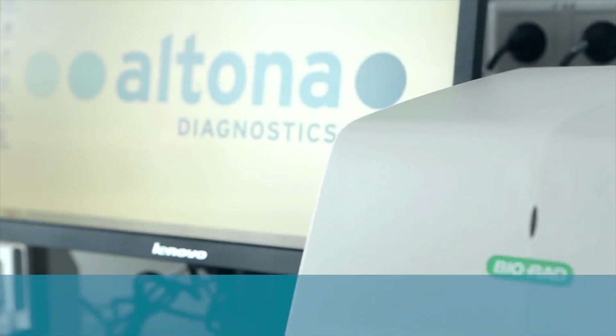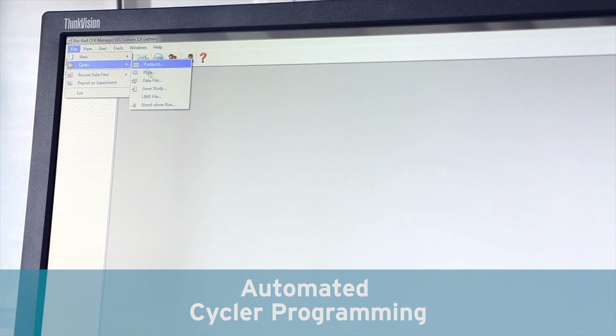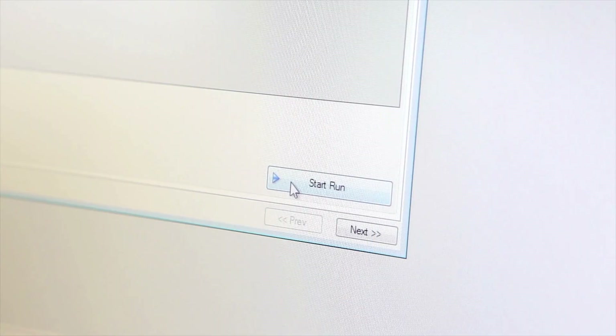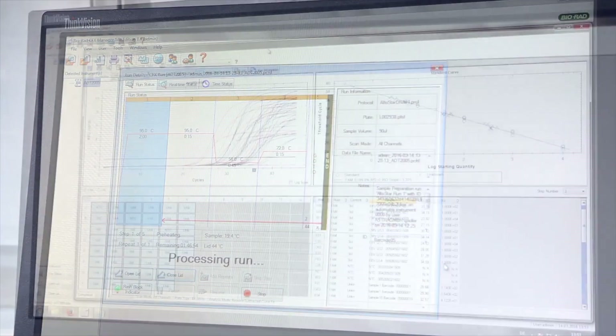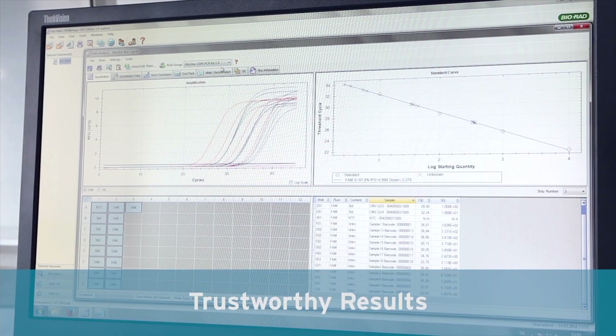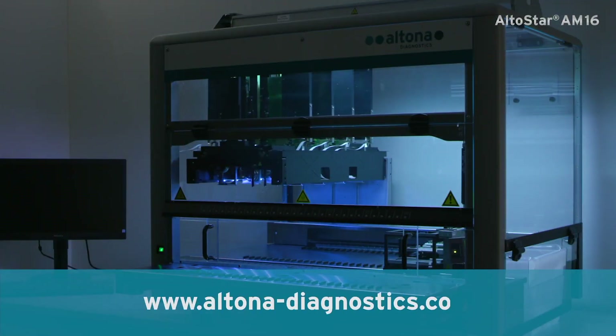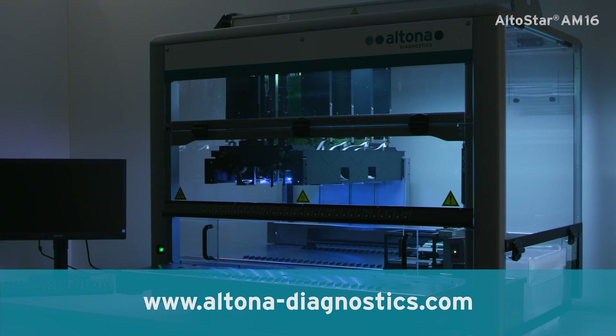Connect the Altostar workflow to one or more real-time PCR instruments, and benefit from automated cycler programming. Thanks to the bidirectional LIMS interface, the export of results is supported. Reliable results are the basis for accurate diagnostic decisions. Use Altostar as your entry point into lab automation, or gain additional flexibility in an already automated lab environment.